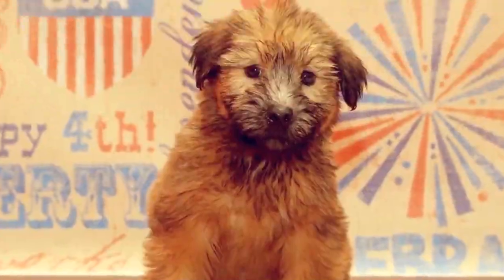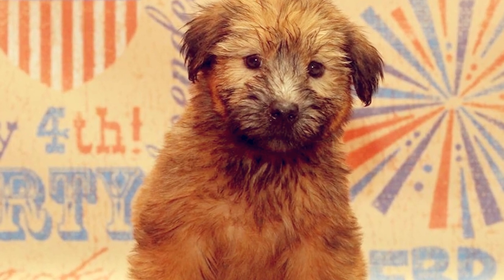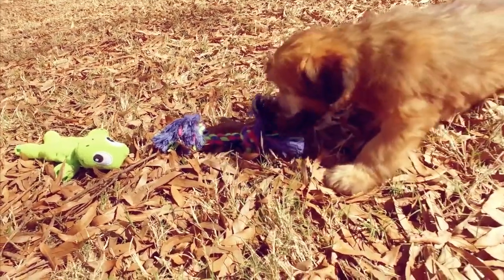They come in a few different colors, including white, cream, and of course Wheaton, which is a golden brown color.